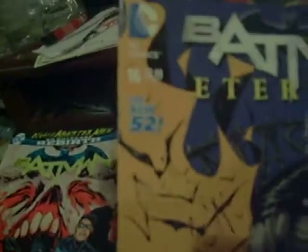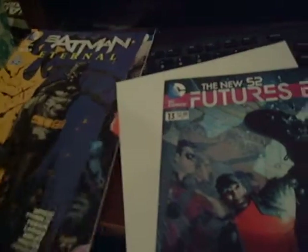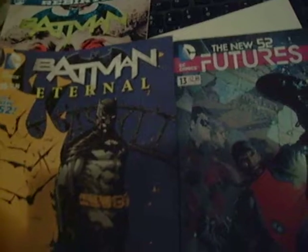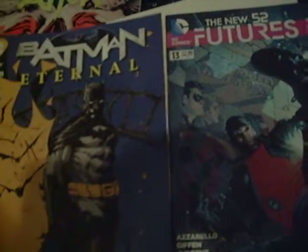Batman Eternal number 16 — listed cover price is $2.99, so a $3 comic in a $5 bundle. This right here pretty well pays for most of it. New 52 Futures End number 13, also $2.99. So these two issues combined are a grand total of $0.99 — it's $0.50 off each, plus this one thrown in for free. So if you're trying to get comic books on the cheap, that's one way of doing it.